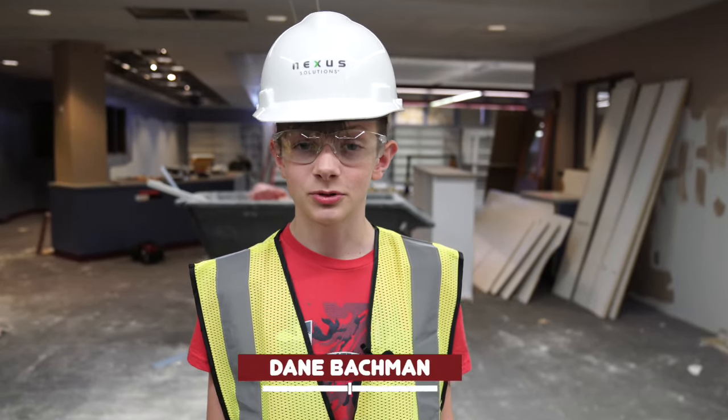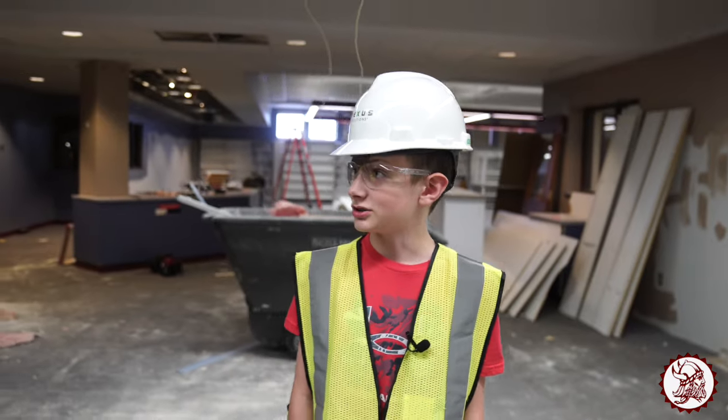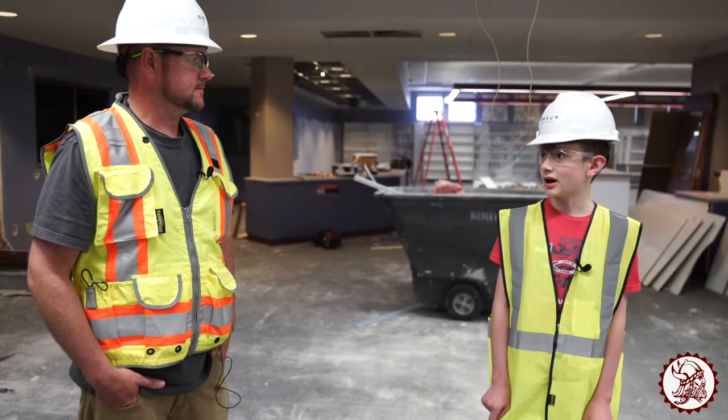Hi, I'm Jane. I'm a student from Holman Middle School and I'm happy to bring you June's construction update. Today I'm here with Brad Hudson from Nuxus Solutions. How are we doing today, Brad?